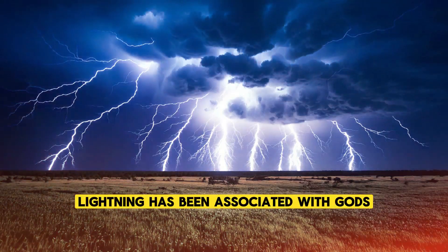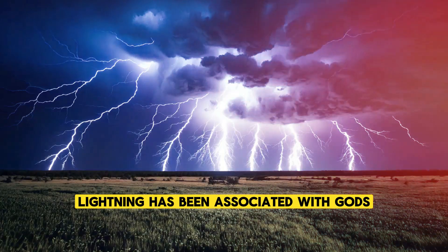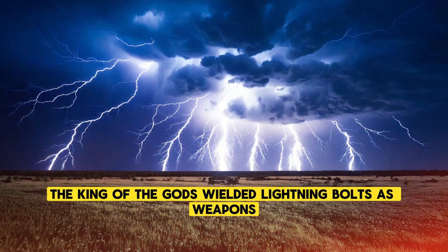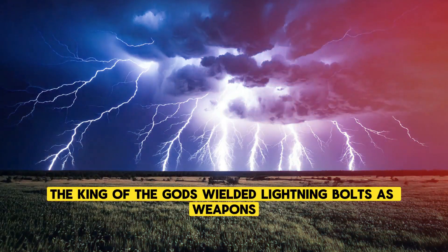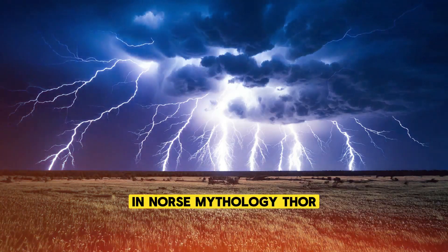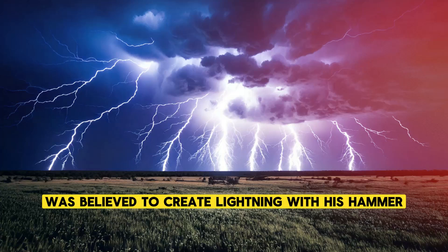In many cultures, lightning has been associated with gods and divine forces. The ancient Greeks believed that Zeus, the king of the gods, wielded lightning bolts as weapons. In Norse mythology, Thor, the god of thunder, was believed to create lightning with his hammer.